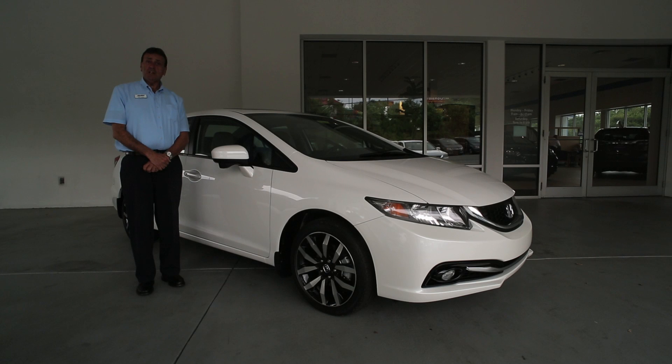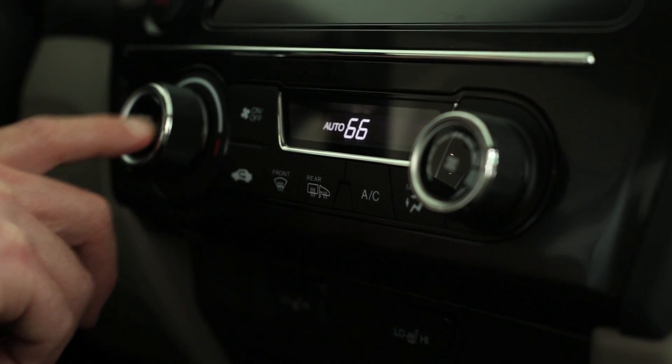For 2015, we also have some major technological advances that we're going to show you, and some new sleek features of the exterior of the body. Inside the EXL,